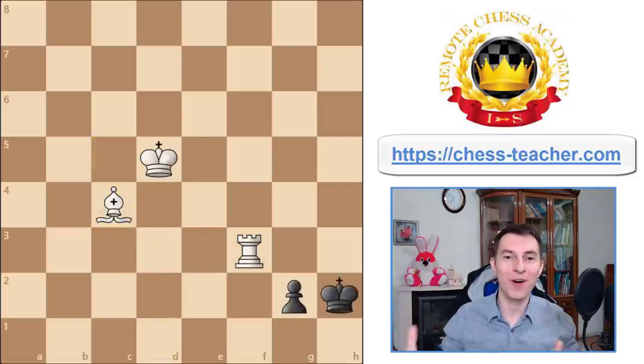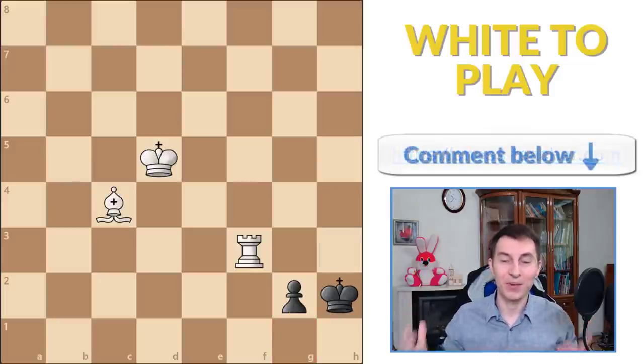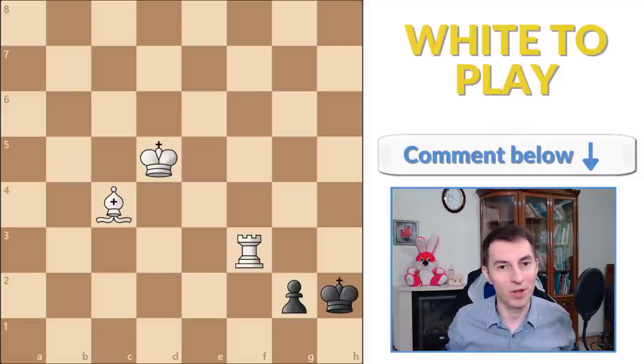And there we go with the final puzzle for today. It is white to move and win — another endgame study by Richard Reddy. The black pawn comes down here, so on the next move the pawn is going to be promoted. White's task is how to stop that, or how white can win despite black promoting the pawn. If you can find the solution, please write it down in the comments below. If you can't find it, just scroll to the comments — I'm sure somebody will have it there.